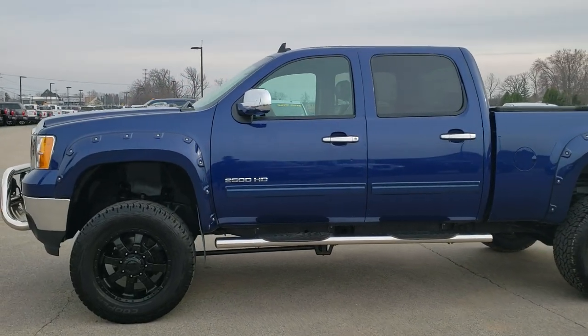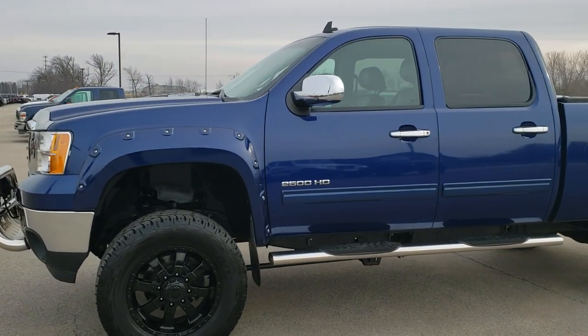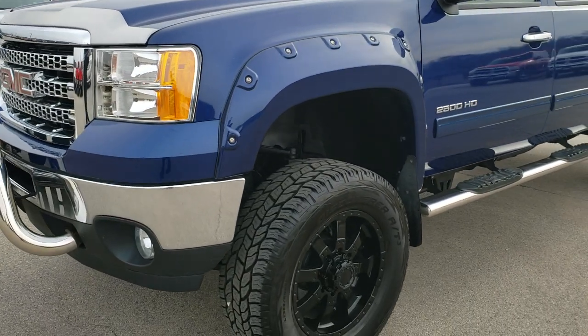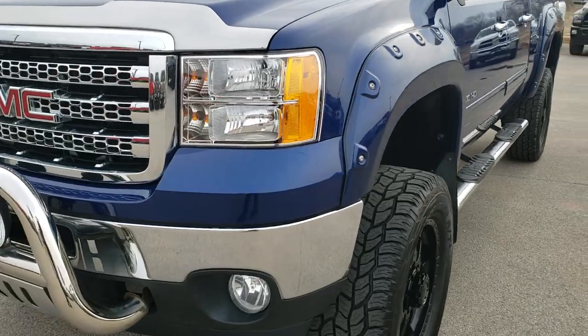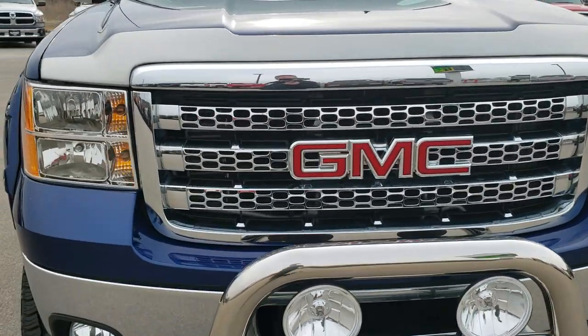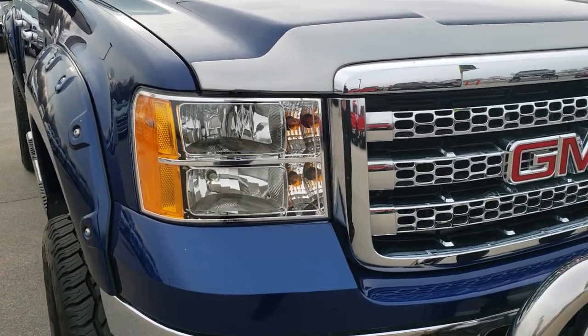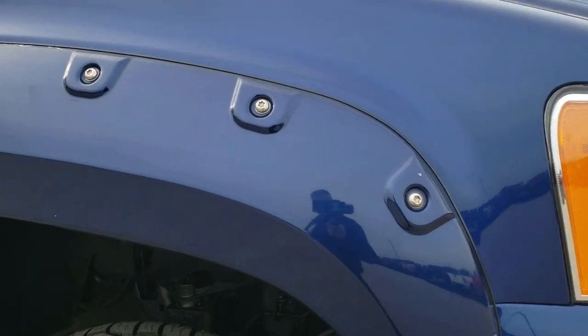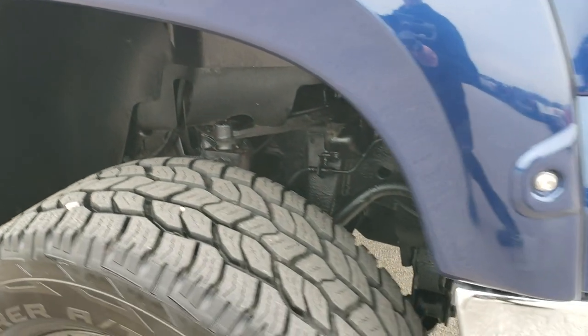This is stock number 10026. We are here at Summit Automotive in Fond du Lac, Wisconsin, your new and used heavy duty truck headquarters. Today we are checking out this super clean 2013 GMC Sierra 2500 crew cab short box. This one has the Rocky Ridge off-road conversion package done to it.